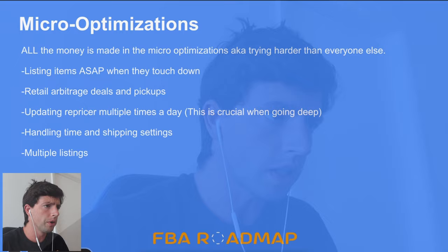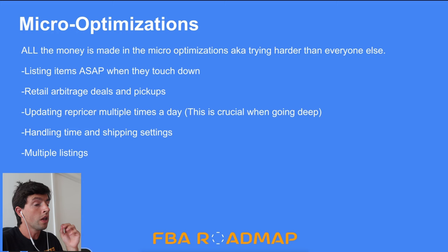That's what other people aren't doing — that's why values go down in January, because everyone's FBAing stuff they bought during Black Friday because they're scared of FBM. I want you guys to be comfortable FBMing if you want to, because you can make a lot of extra cash doing that. All the money is in the micro-optimizations — trying harder than everyone else: listing items as soon as possible when they touch down, doing FBM retail arbitrage deals and pickups, taking extra time to go to your Nike outlet and scan a bunch of stuff with Seller Amp, doing pickup orders rather than ordering from Kohl's and waiting four to seven days — going and picking it up same day and replenishing it same day. That's so crucial during December.